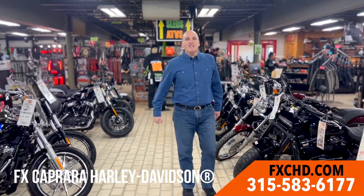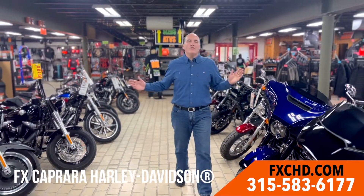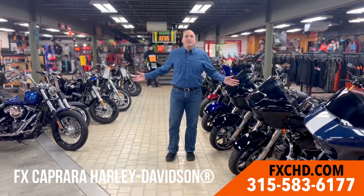Here at FX Capra Harley-Davidson, not only do we have the best selection of new motorcycles, we have the best selection of used motorcycles. Look at all these road glides, street glides, CVOs — we've got them all here at FX Capra Harley-Davidson. Come see us today.